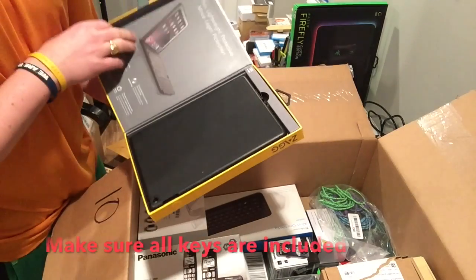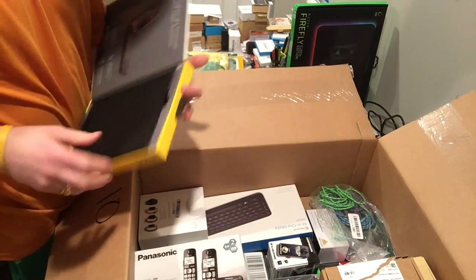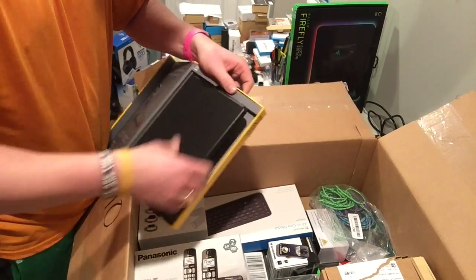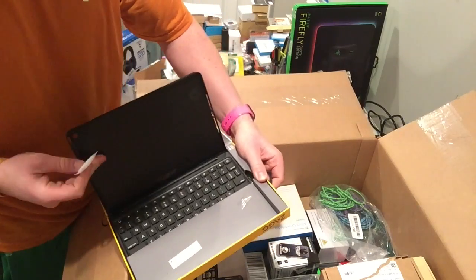There's a Zag Folio too. A lot of times these cases will be missing keys, but this one looks okay — assuming it works.